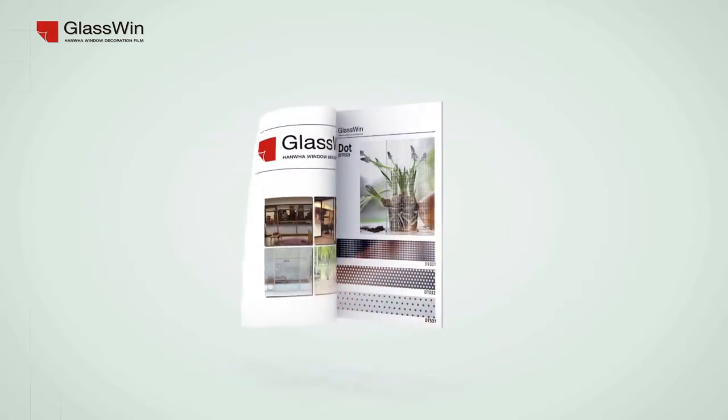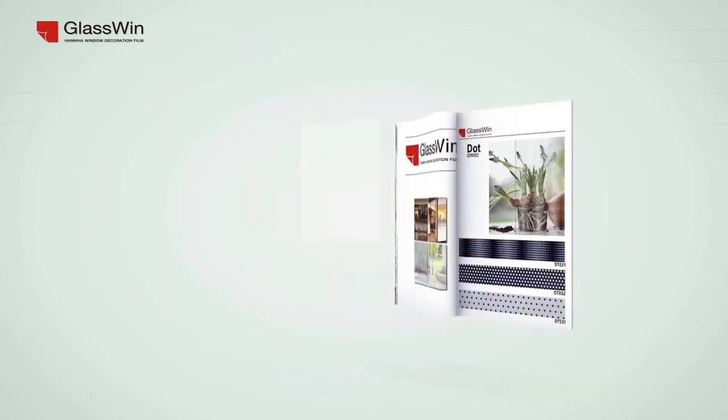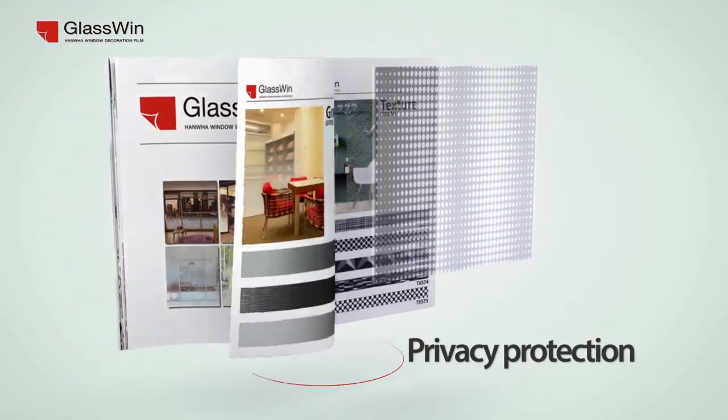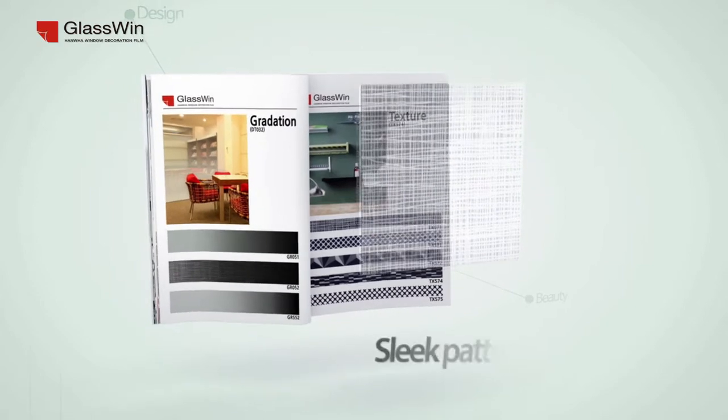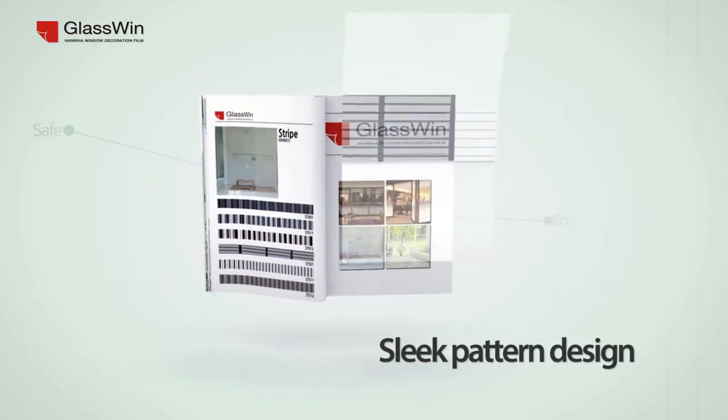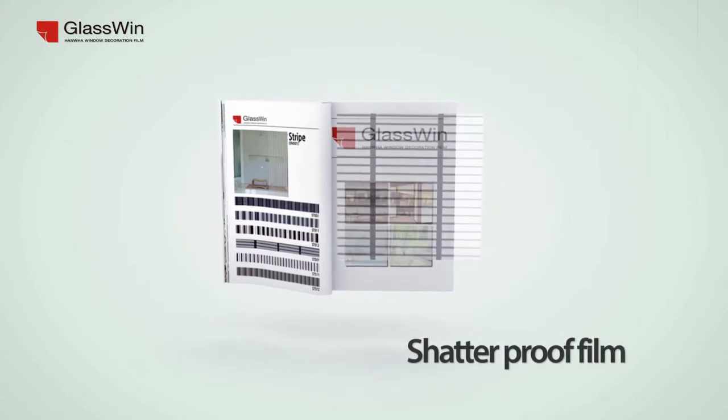The best finishing material for glass surface — Hanwha LNC window decoration film, Glasswin. Glasswin protects privacy by filtering light as well as creating essential space using sleek design. Glasswin adds function to your space.